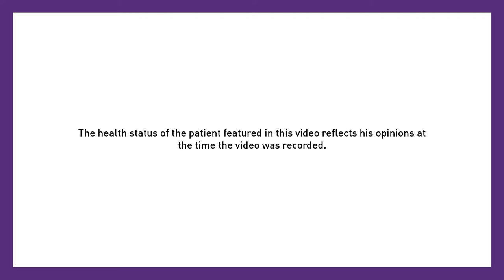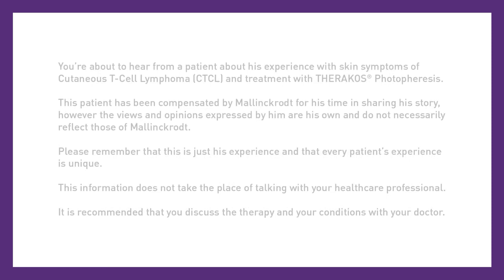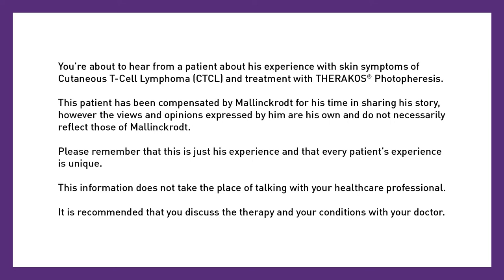The health status of the patient featured in this video reflects his opinions at the time the video was recorded. You're about to hear from a patient about his experience with skin symptoms of cutaneous T-cell lymphoma and treatment with Theracose photophoresis. This patient has been compensated by Mallinckrodt for his time in sharing his story. However, the views and opinions expressed by him are his own and do not necessarily reflect those of Mallinckrodt. Please remember that this is just his experience and that every patient's experience is unique. This information does not take the place of talking with your healthcare professional.